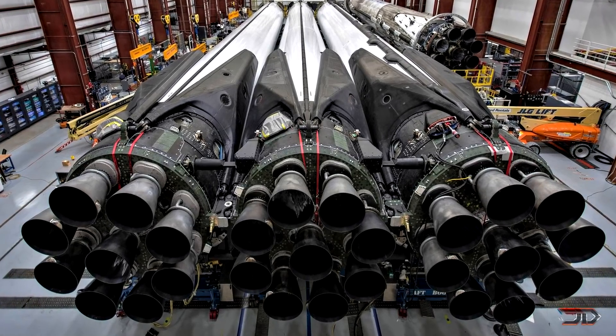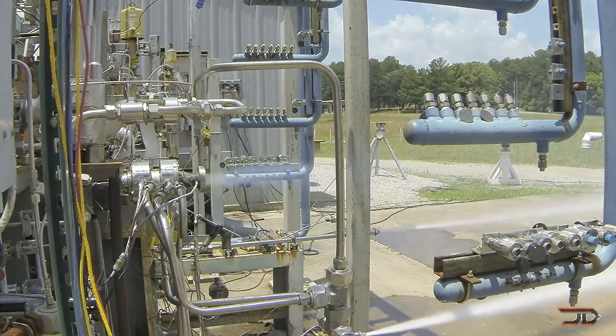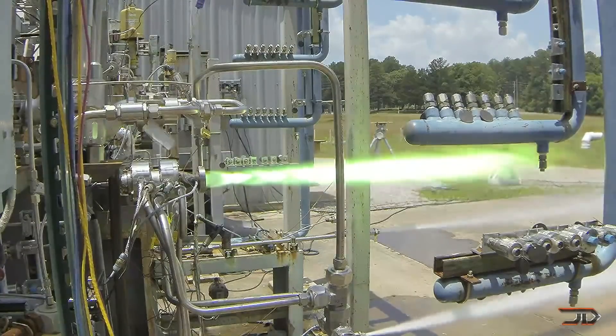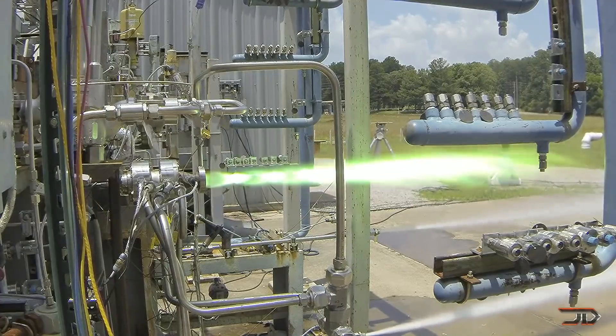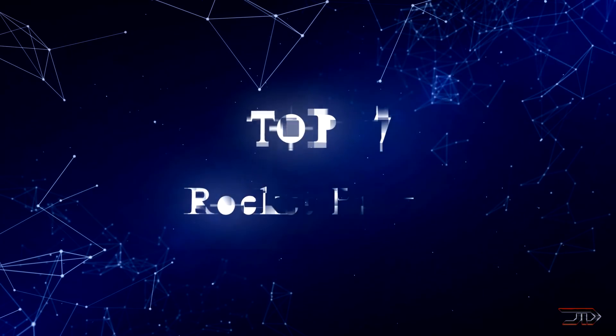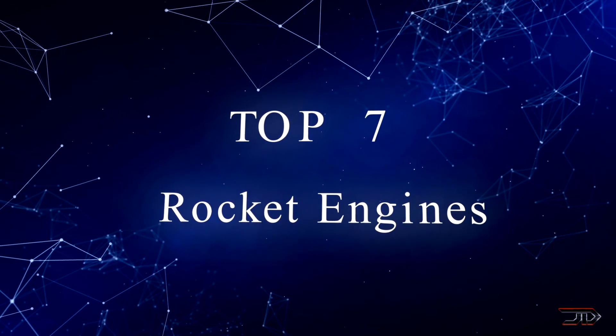There is a pretty big race to build the next generation engine for space access and travel. 3D printing, reusability, and efficiency are some of the top attributes for an economical space engine, and this has translated into some pretty extreme designs. Let's take a look at some of the best concepts out there and begin the top 7 countdown.